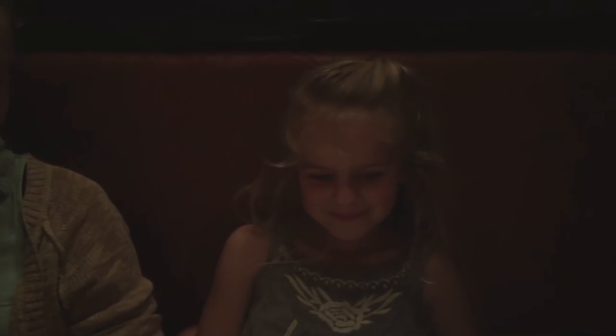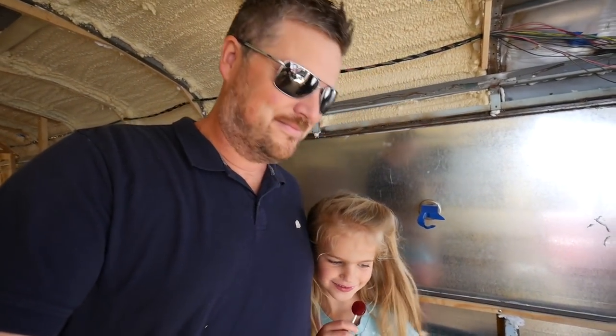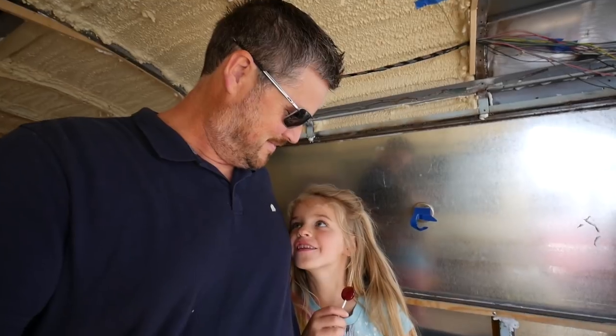Happy birthday to you, happy birthday to you, happy birthday dear Kira, happy birthday to you. So she's six years old now. One of the kids says 'I'm almost bigger than daddy,' and dad confirms it.